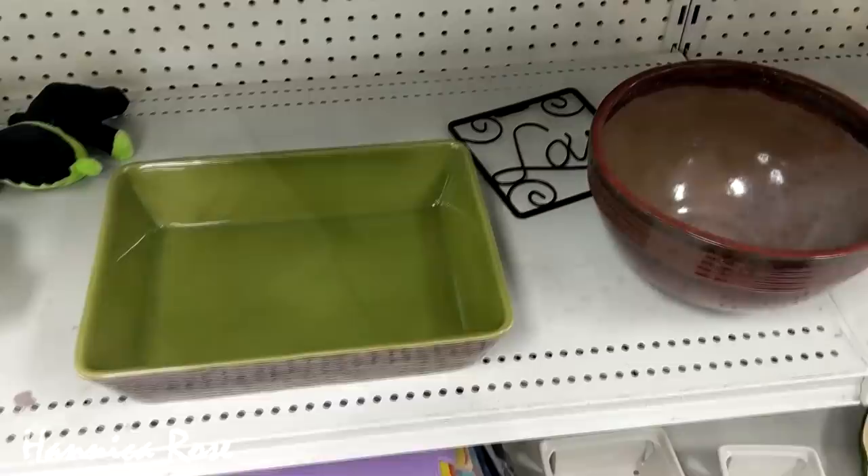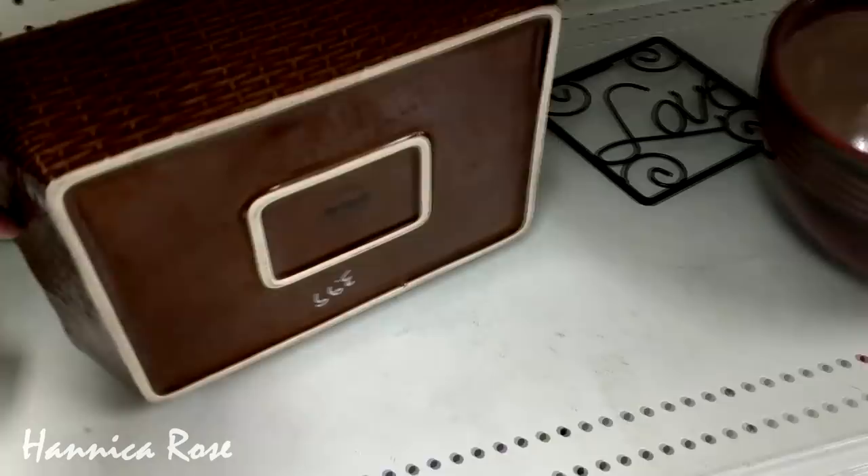Unfortunately I did not find anything on this thrifting trip that I really loved and wanted to add to my hutch, but I will definitely be on the hunt in the future.